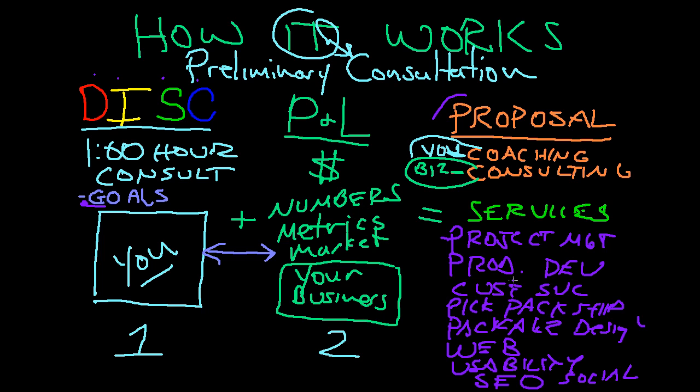That's kind of where the rub comes in — almost none of us, myself included, have all of the skills and all of the temperament to do all of these things. What you need to do is make sure you've got a nice, well-rounded team so that your goals and your vision for your business can come true. And that's how our process works.